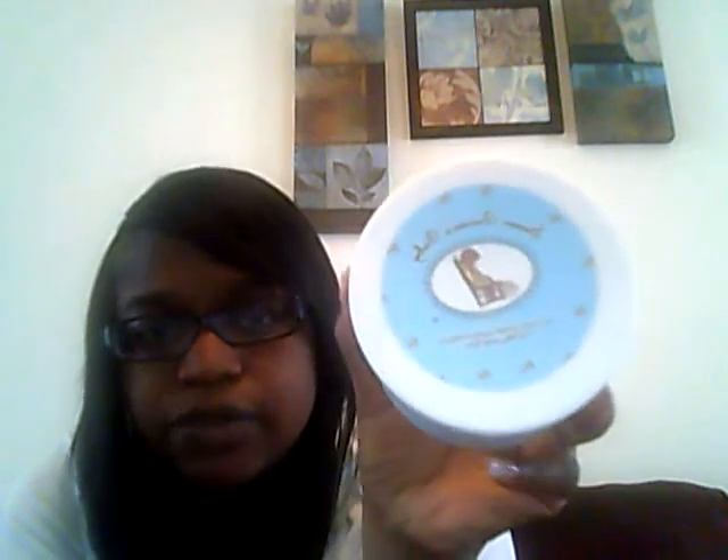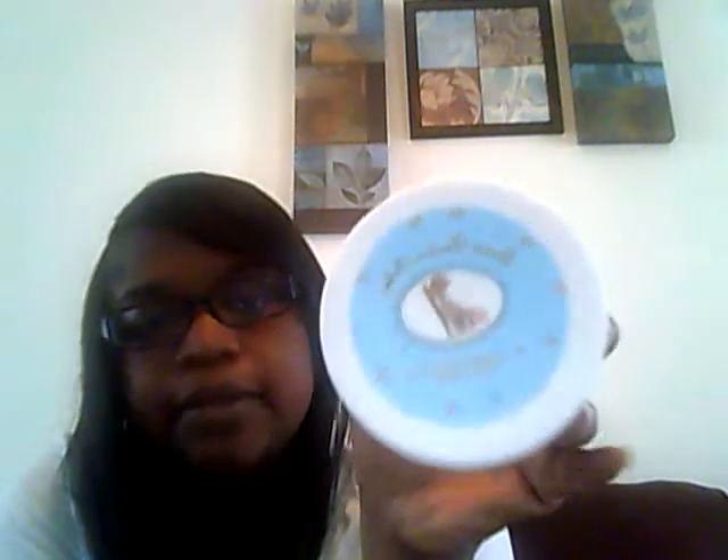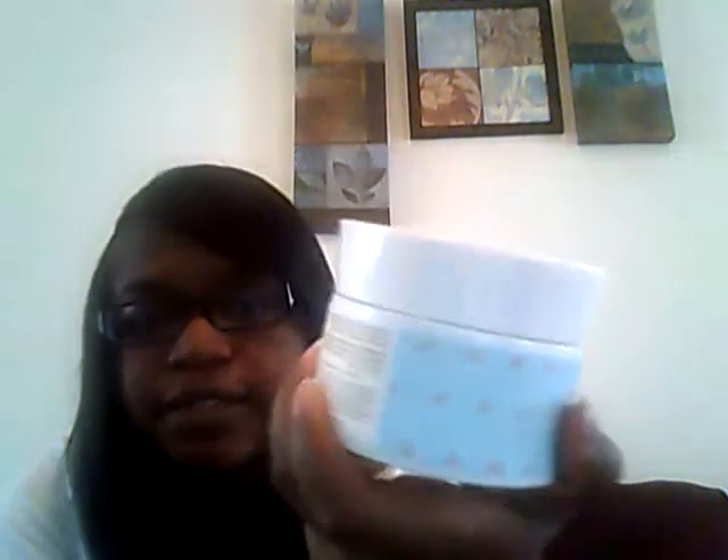Next thing is Susan Brown's Baby Sea Salt. It's for a foot soak — for mom or baby. I would probably just use this myself because I don't know how it would react to my daughter's skin. It has a really minty flavor and this is a full size.